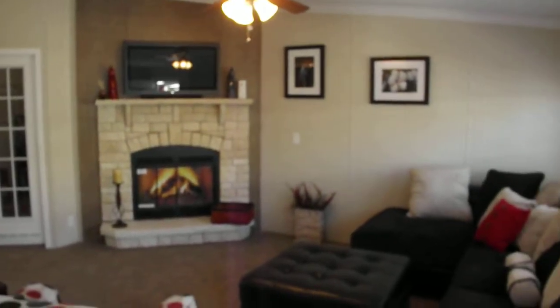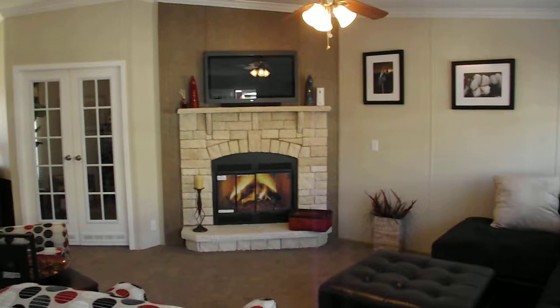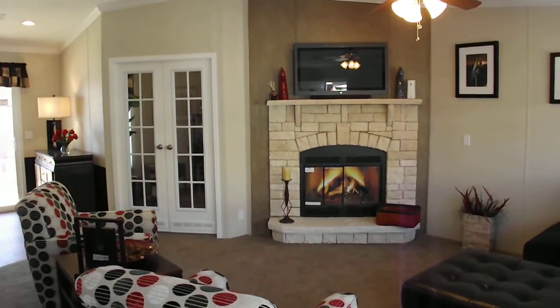As you walk into this home, you've got a beautiful front living room. The centerpiece of this being our White Rock fireplace. We'll come on through.